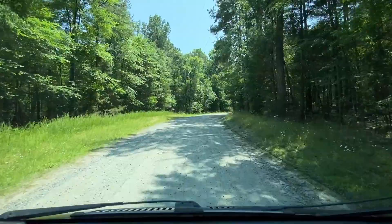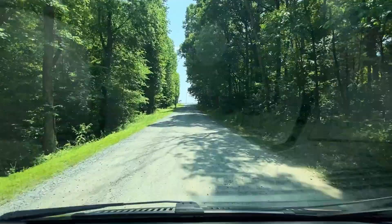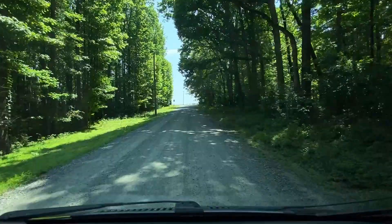Looks like we're getting ready to come to the end of this road — it can't be much longer, but a little piece of a ride, that's for sure. So I hope y'all enjoyed this scenic drive here in Huntersville, North Carolina. And if you did, I'd appreciate it if you liked, subscribed, and shared, as always. Y'all take care.